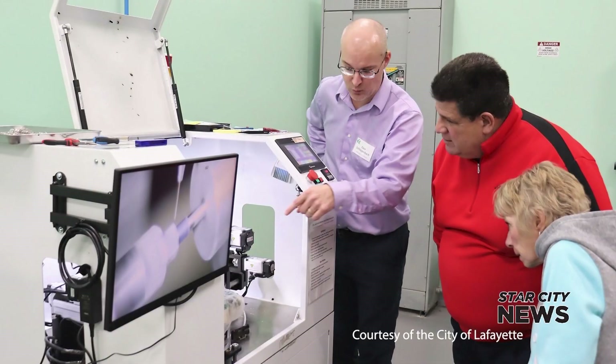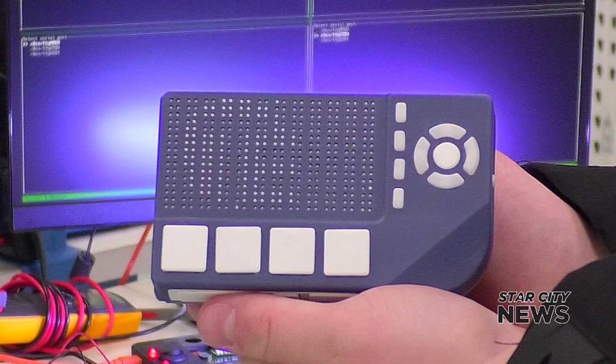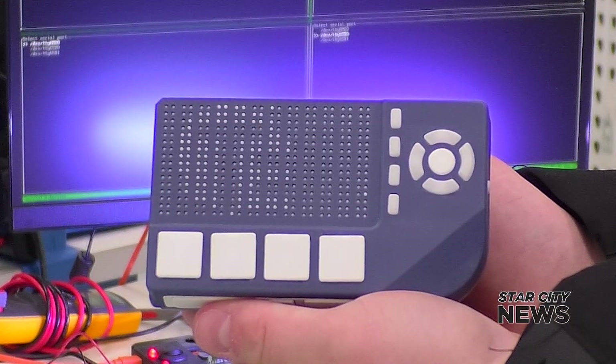Tactile Engineering has big goals but is focused on helping Hoosiers first. Our commitment is to service blind citizens of Indiana first before we work in other states and eventually the world. Asher Bookspan, Star City News, Lafayette.